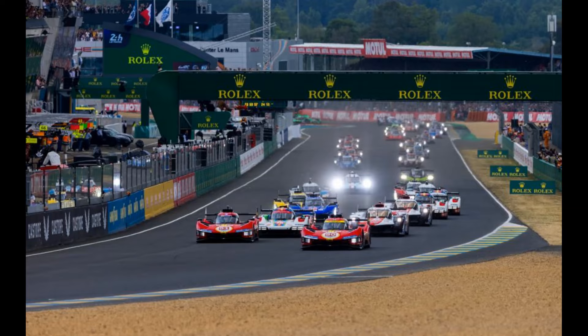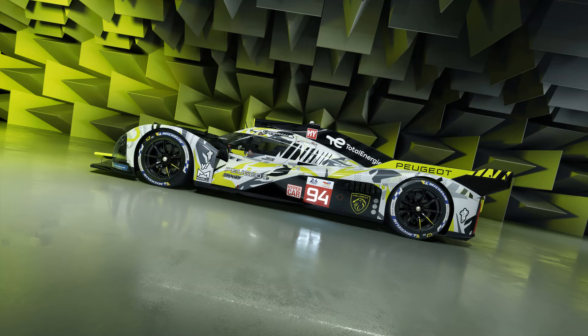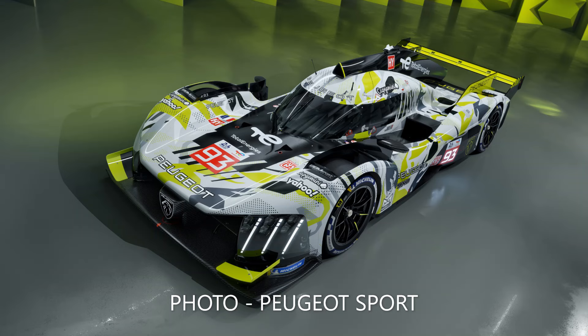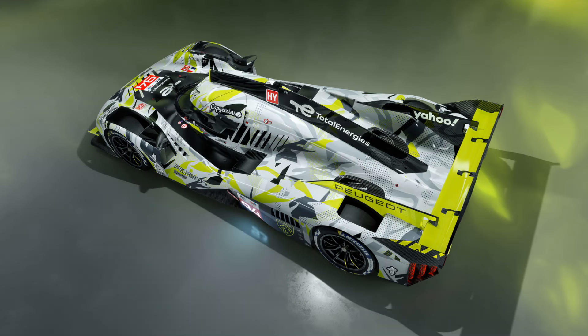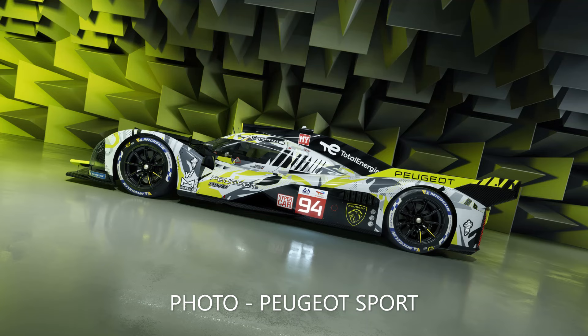In hypercar, manufacturers are allowed to make a limited number of upgrades to their car over its lifespan, and Peugeot are making by far the biggest update we've seen to a hypercar so far. The most notable change is the addition of a rear wing, making the car much more conventional. This is part of a complete overhaul of the aerodynamics, with 90% of bodywork redesigned, but the underfloor is still going to be key when it comes to generating their downforce.